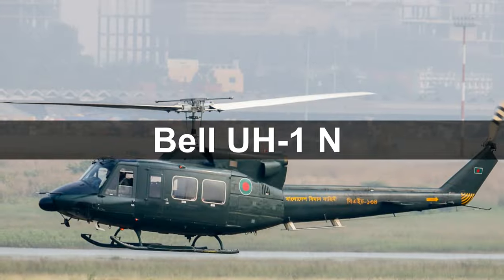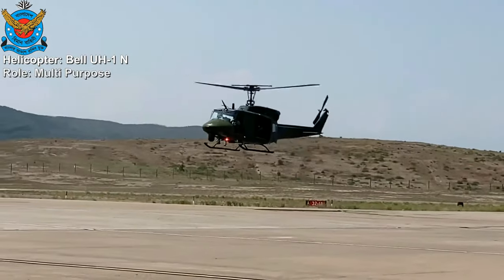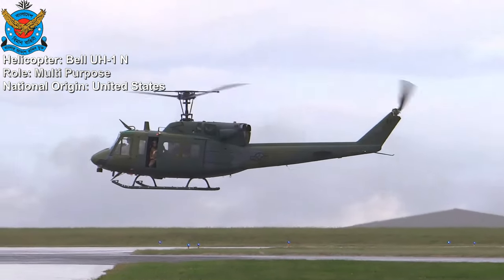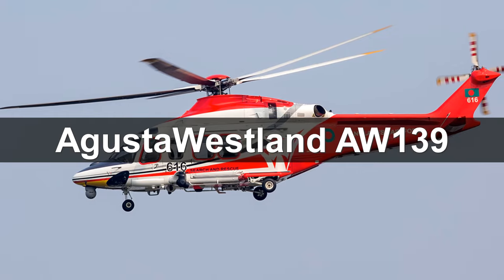Bell UH-1N. The Bell UH-1N Twin Huey is a medium military helicopter designed and produced by American aerospace manufacturer Bell Helicopter. It is a member of the extensive Huey family. 14 Bell UH-1N are in service with the Bangladesh Air Force.